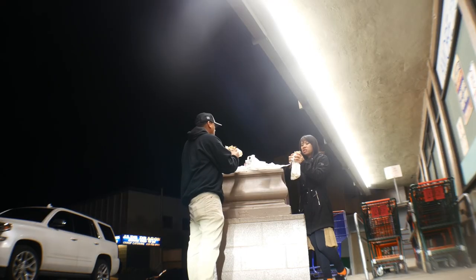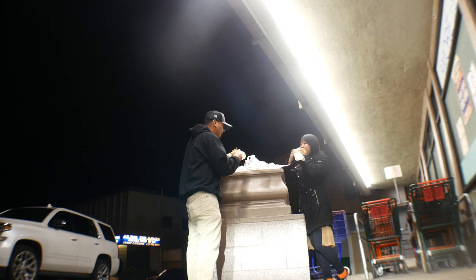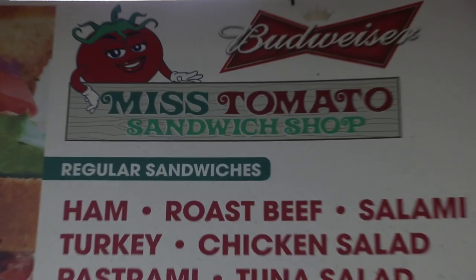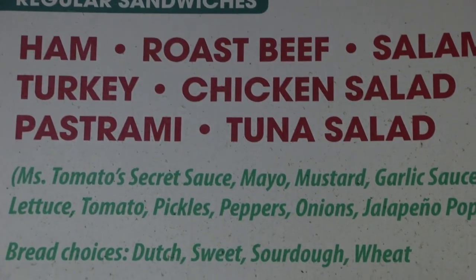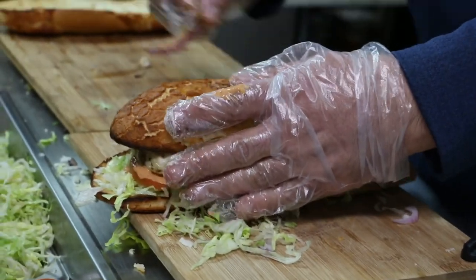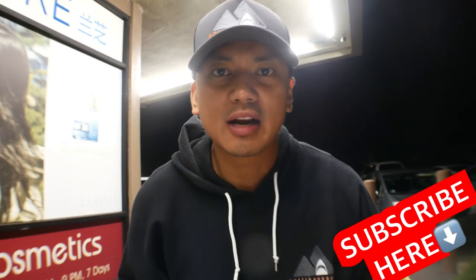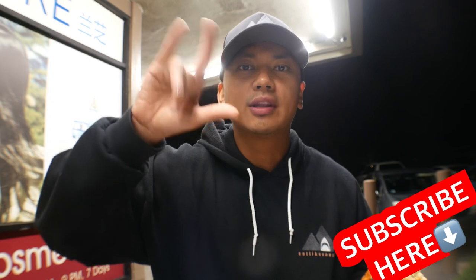Two incredible sandwiches — both of them are gigantic, just huge. Big thanks to Asadi. We're going to finish these sandwiches off here. If you're ever in the Daly City area, stop by the place called Miss Tomatoes — it's a corner convenience store type location. Pop in there, get their sandwiches, and get ready to feast on huge gigantic sandwiches. Hopefully Asadi's there to make it for you. If you like this video give it a thumbs up, don't forget to subscribe, and turn on post notifications so you don't miss a thing. Later!